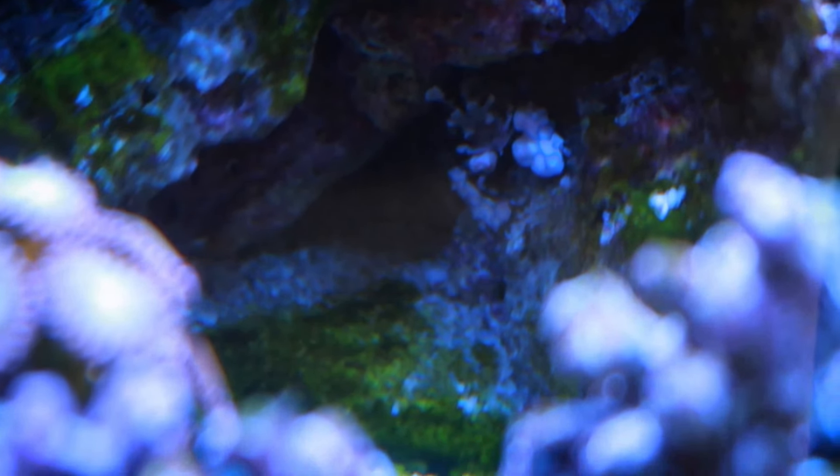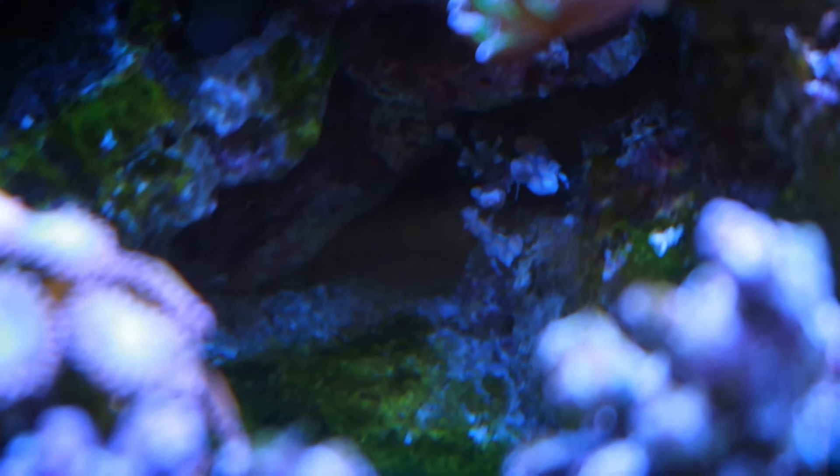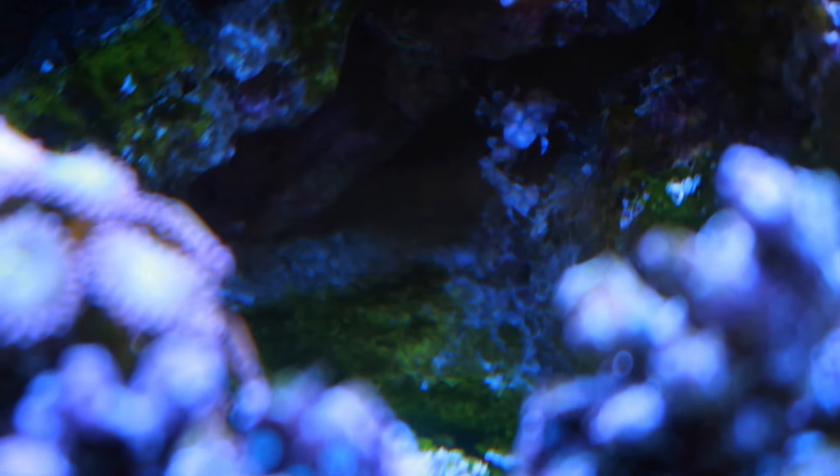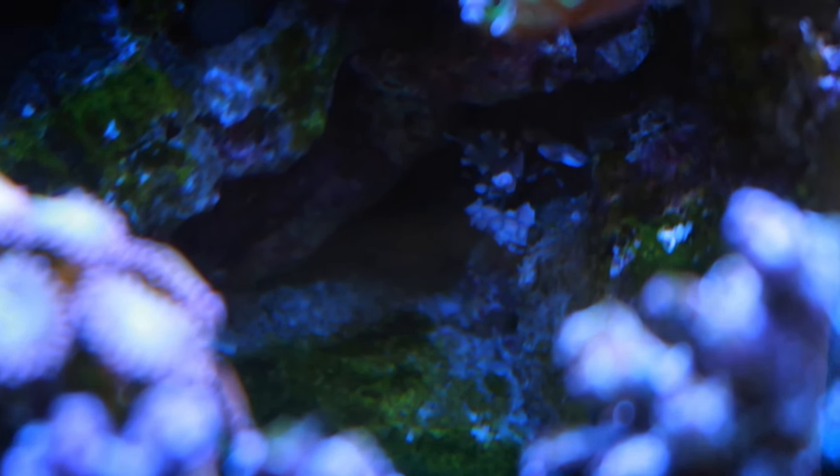Mr. Harley Quinn shrimp sometimes disappears, but for the most part I can look and that has become his cave. He's actually sharing it now with the goby, and I don't think the goby was too happy about it. But yeah, he's been chillin there and it's kind of cool — he hangs upside down on the rock above it sometimes.